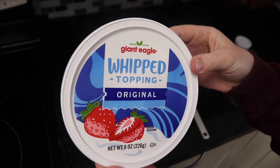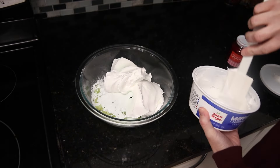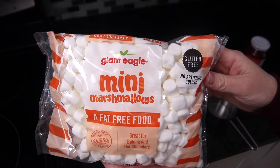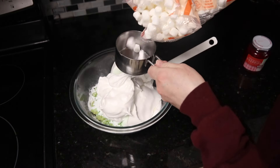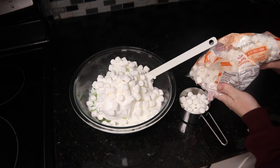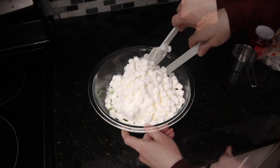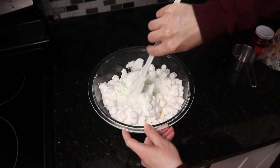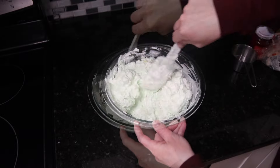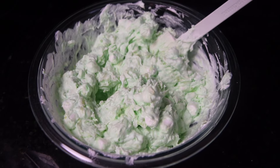Thaw out one 8-ounce container of whipped topping and fold it in. Lastly, add in two cups of mini marshmallows and stir it all together. Refrigerate until ready to serve and garnish with a cherry on top.